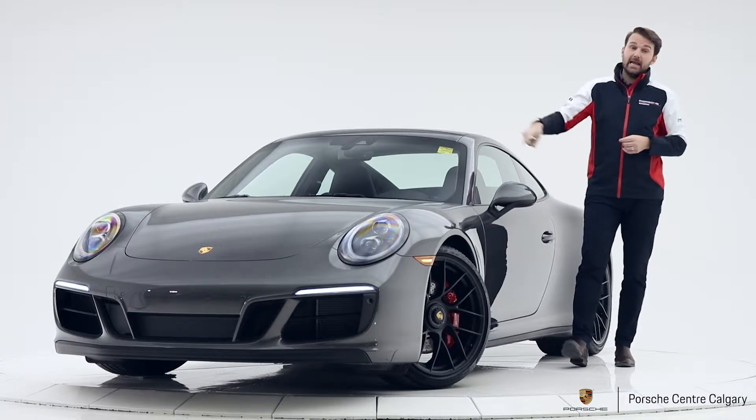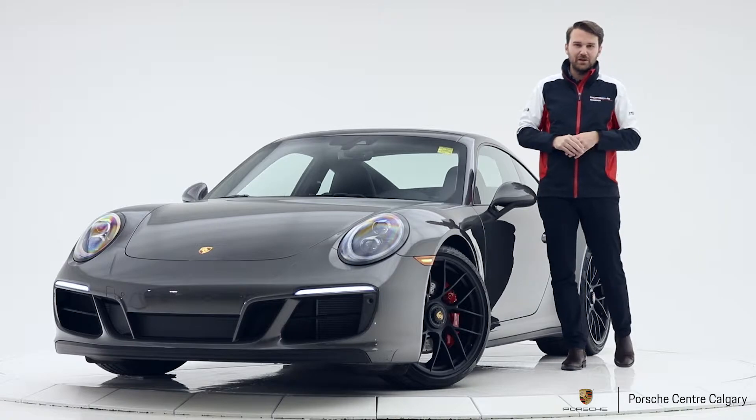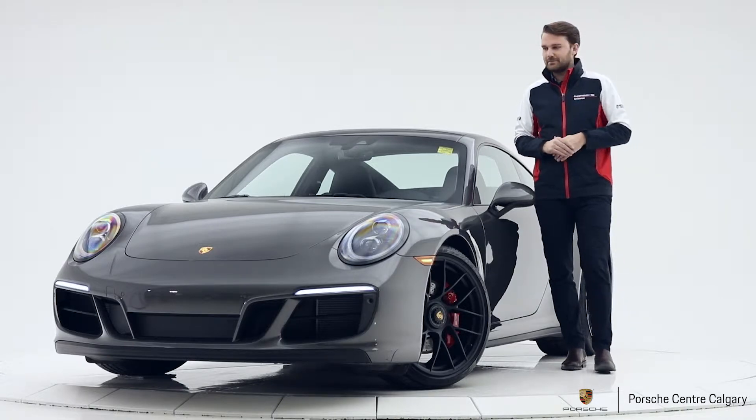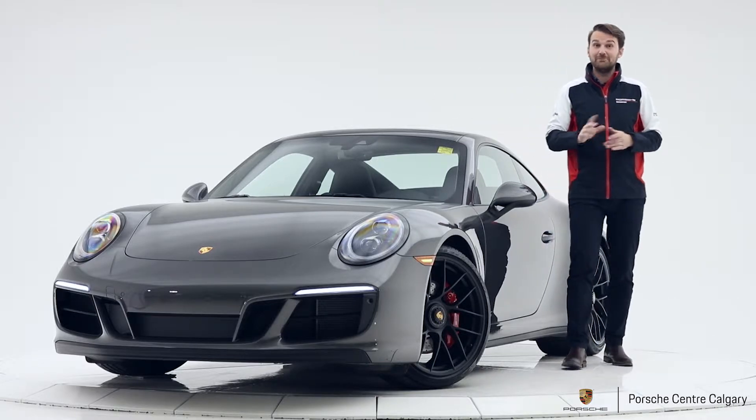The gas cap is an aluminium gas cap — pretty cool, just a funky little option that we add. More often than not, you can tell that my colleague Andy has built a car for inventory if that is selected, just so you know.